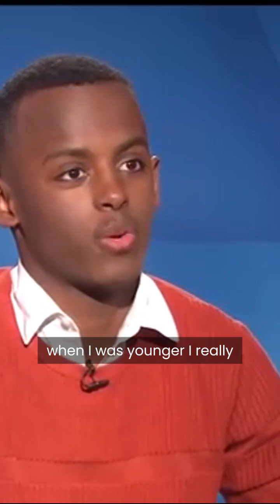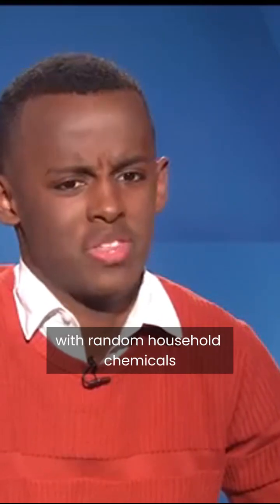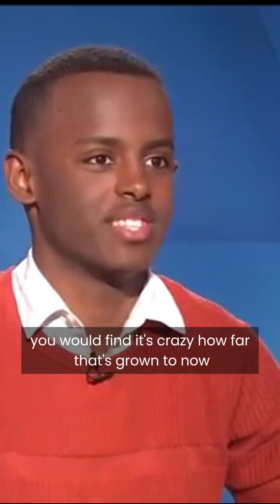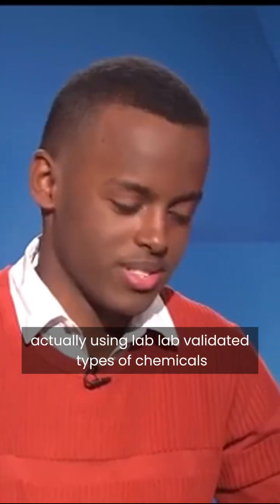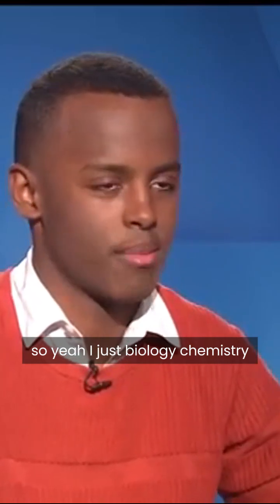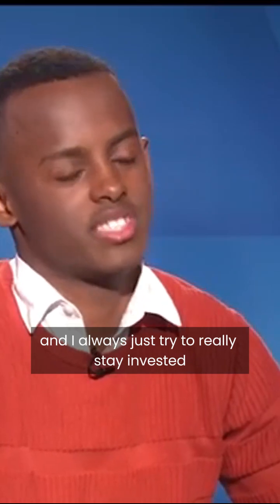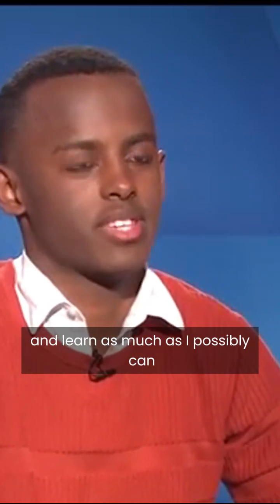When I was younger, I really always tried to do different experiments with random household chemicals. It's crazy how far that's grown to now actually using lab-validated types of chemicals. Biology, chemistry — those two I'm just really passionate about. And I always just try to really stay invested and learn as much as I possibly can.